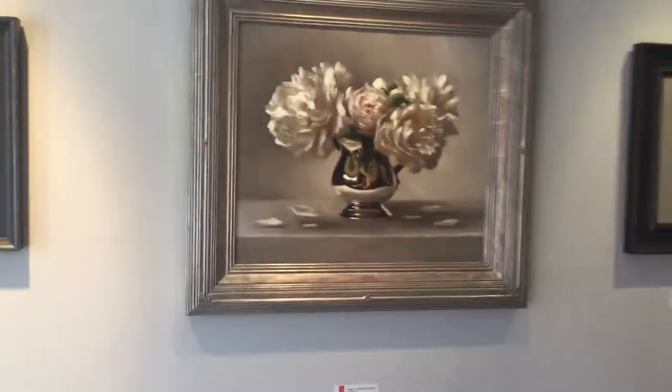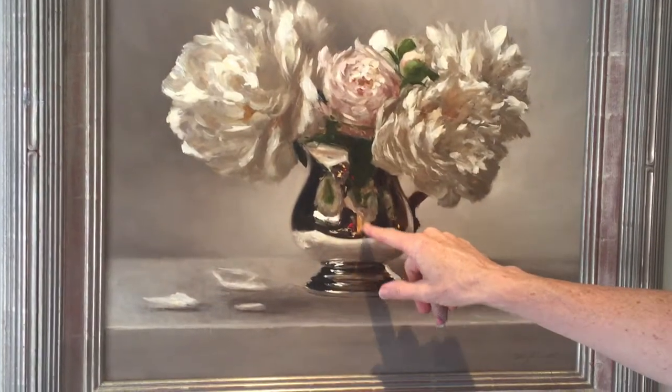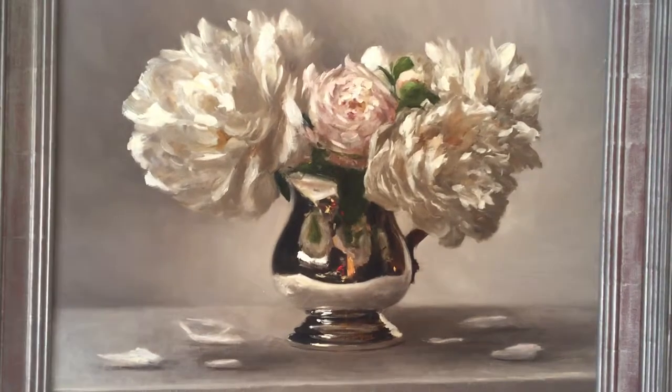One other thing: you can see that Sarah always includes in the reflection an element of a self-portrait, and that's what you see there — that little dash of red.